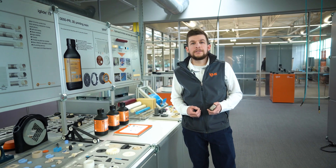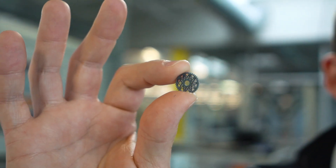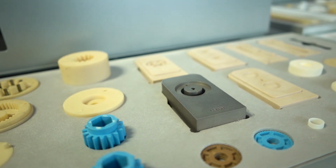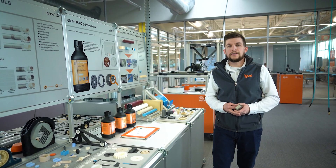A solution for wear-resistant parts is right around the corner, whether it be the smallest gear printed with our i3000 resin or custom parts manufactured with our print-to-mold 3D printed tooling systems. Use the information in the description below to find out how IGUS additive manufacturing can help on your next application.